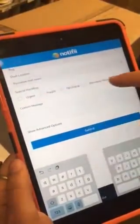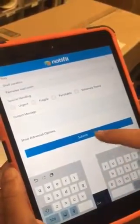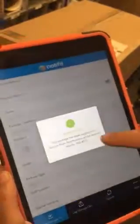Indicate any special handling or custom messages, but if there isn't any you can leave it blank and hit submit, and you will get a success message.